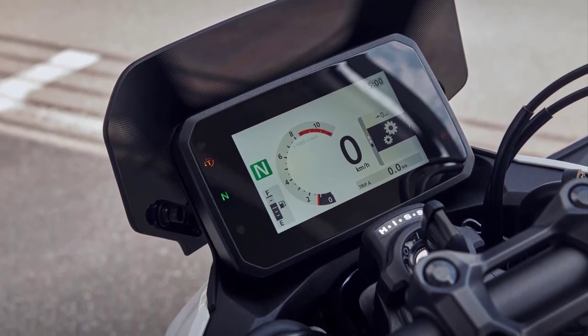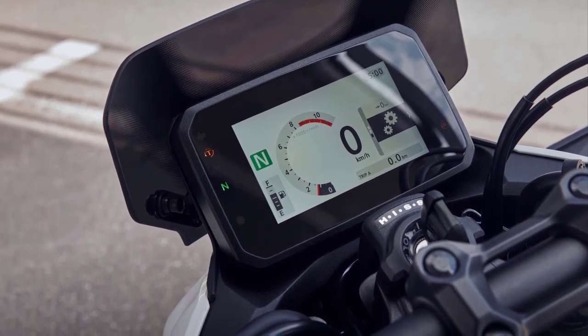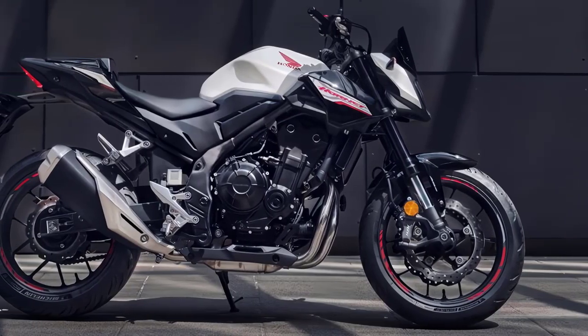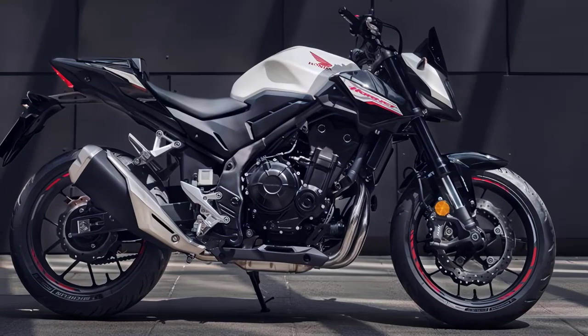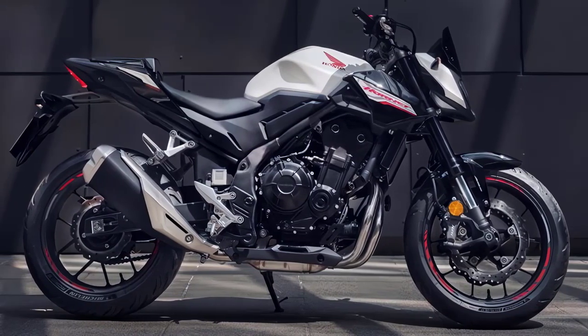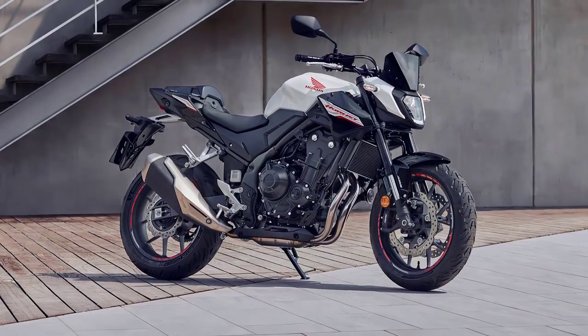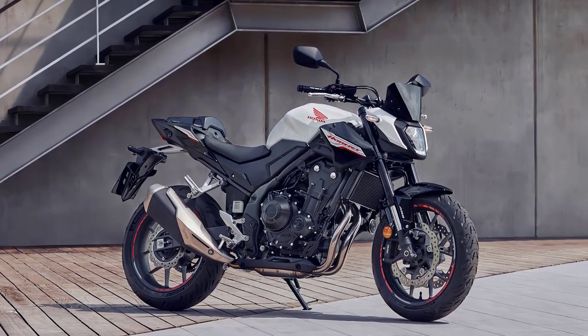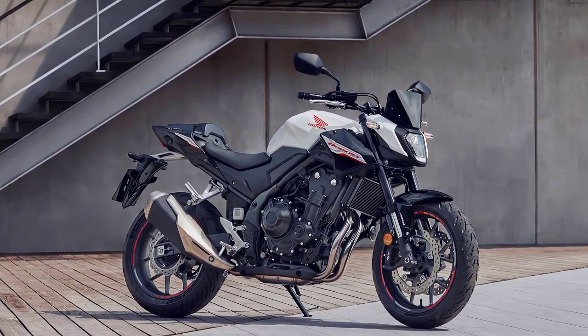The CB500 Hornet rolls on 17-inch wheels in 120/70ZR17 front and 160/60ZR17 rear dimensions, spaced 1410mm apart. The 2024 CB500 Hornet weighs in at 188kg.